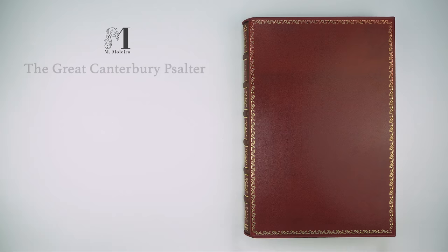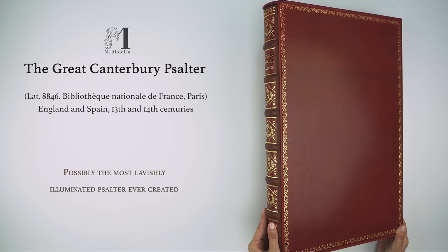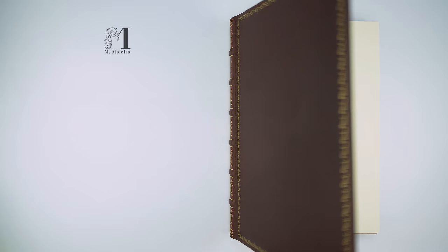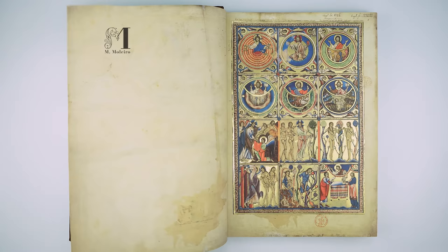The Great Canterbury Psalter — possibly the most lavishly illuminated psalter ever created. The Great Canterbury Psalter from the Bibliothèque Nationale de France is, in every way, an exceptional work. It features three different Latin translations of the Psalms: the Roman, Gallican, and Hebrew versions, attributed to Saint Jerome.